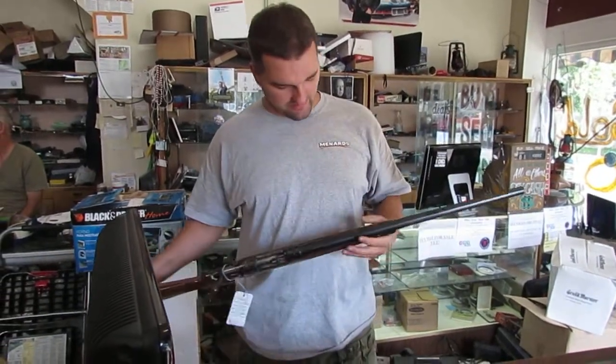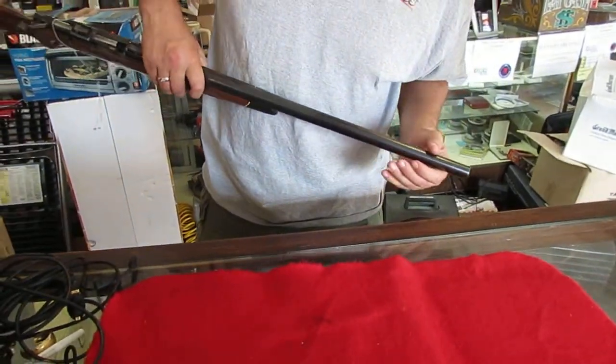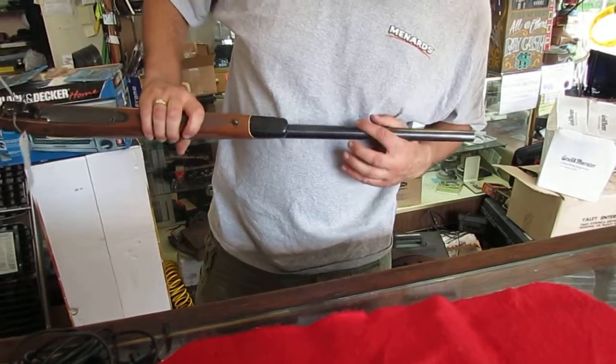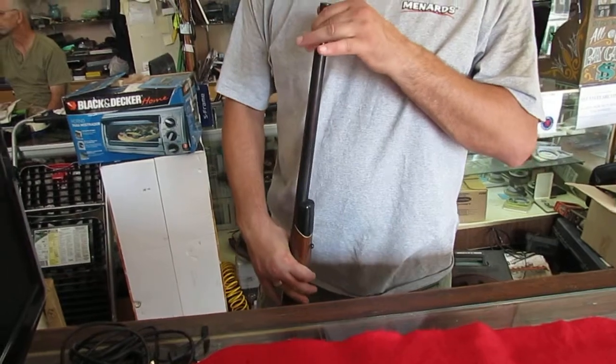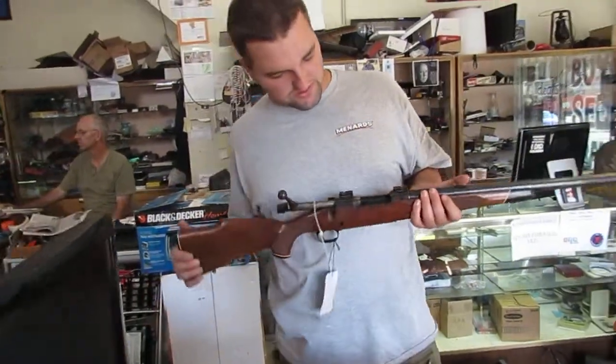It's got a really heavy barrel on it. We'll try and get as many condition pictures as we can. There's some pitting on the barrel here, a little bit more on the bottom, as you can see. This was stored in the basement for a while. The bore does look to be in good shape — we took a bore light through it and everything looks good inside.